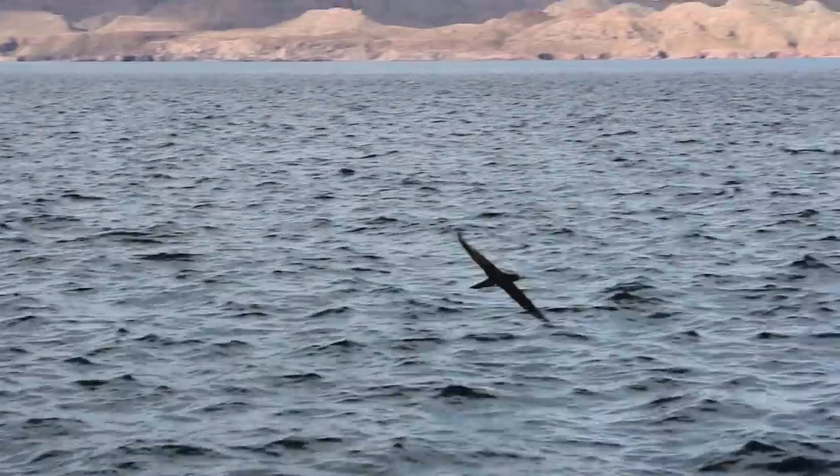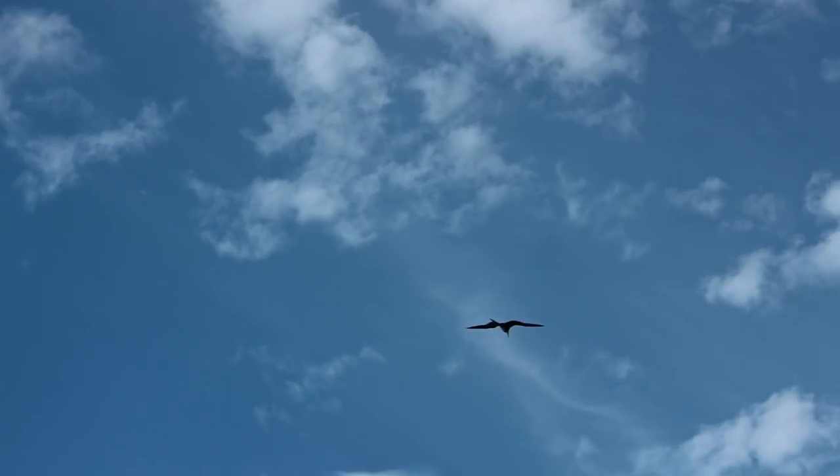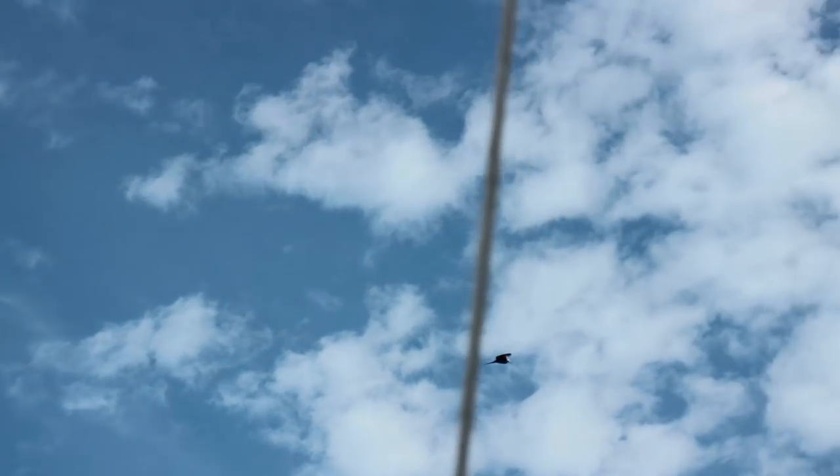Spins, boobies, and frigate birds hunted vigorously before arriving at the second Isla Coronado of our passage.